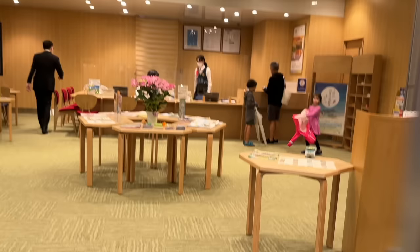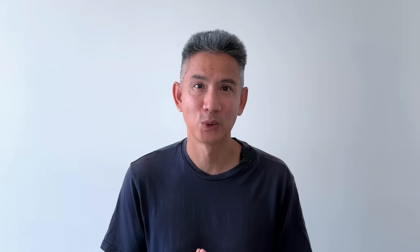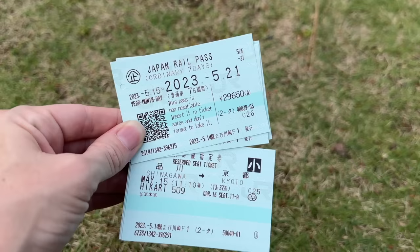Redeem your exchange order or confirmation at the JR ticketing office. If you can, we recommend picking up your JR Pass at the airport upon arrival. If that's not possible, pick it up at a station at least a day before you plan to ride, as it can be very crowded and time-consuming — you don't want to miss your train. If you decide to travel reserved, make your reservations at the ticketing office. You'll get your JR Pass and your reserved ticket. Of course you can always mix unreserved and reserved on different trains.